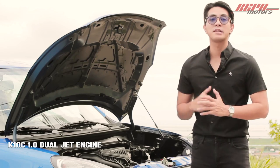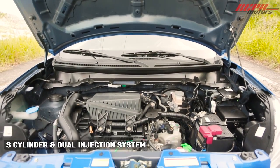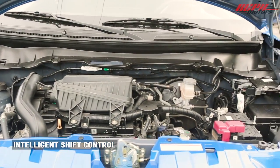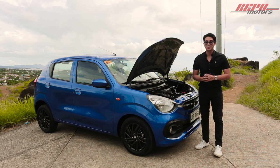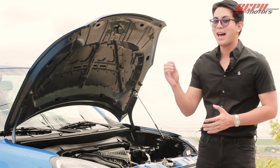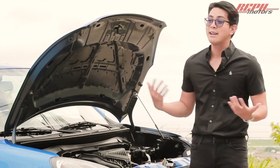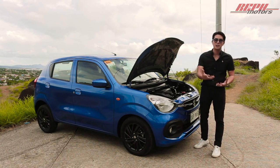For the engine, it comes with a K10C 1.0 dual jet engine that makes 67 horsepower and 93 newton meters of torque. It comes with a three-cylinder that produces better compression and a dual injection system compared to the old K10B. It is mated to an auto-gear shift or AGS transmission — an automated manual transmission. Suzuki claims it can make up to 26 kilometers per liter on the highway and in the city. I was driving it with a really heavy foot and reached about 17 to 18 kilometers per liter, which is still impressive.